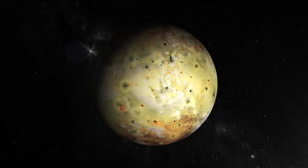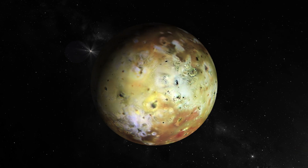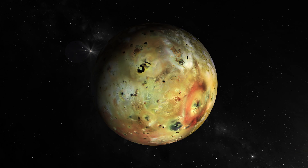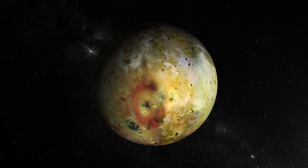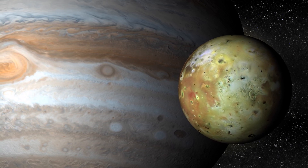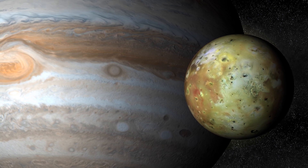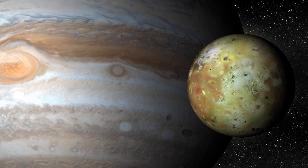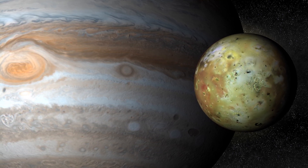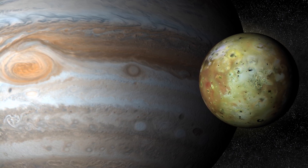Io, the fiery moon of Jupiter — a voyage into uncharted territories. Welcome to the captivating world of Io, Jupiter's volcanic moon, and a celestial wonder that has puzzled scientists for decades. In this scientific expedition, we embark on a thrilling journey to unravel this enigmatic moon's mysteries and extraordinary discoveries. Join us as we delve into Io's tumultuous surface, its explosive volcanic activity, and the astonishing phenomena that make it one of our solar system's most unique and intriguing destinations.